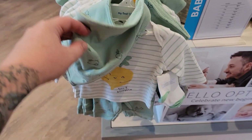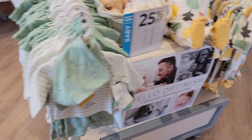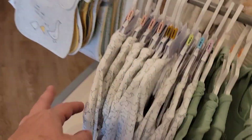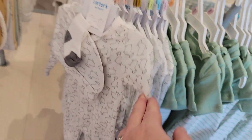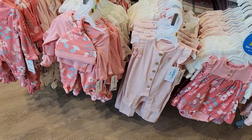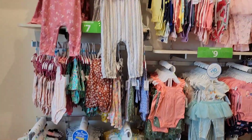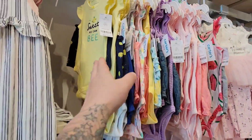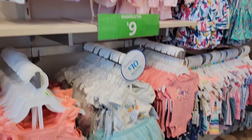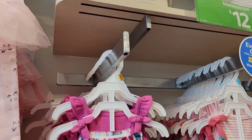Carter's has super cute clothes — tiny, adorable, so cute. They have little sheep, and right now they have really nice stuff out. Sweet as can be. Butterflies, Daddy's little princess.